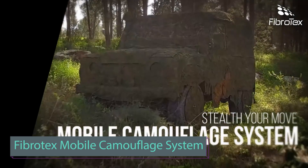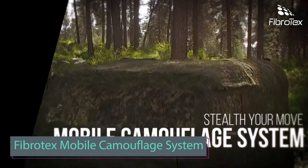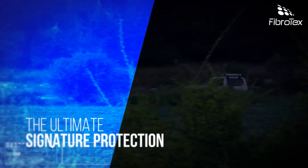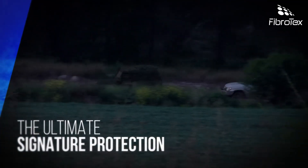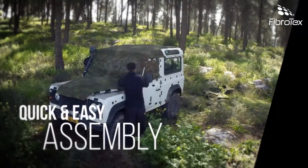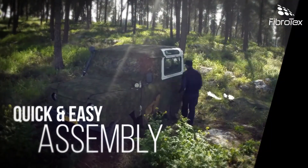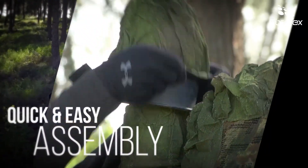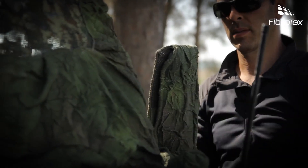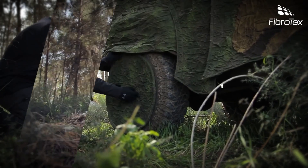Fibrotex Technologies provides camouflage for various vehicles. The Sandcat armored vehicles and Leopard 2 tanks feature camouflage that reduces thermal, infrared, and UV radiation, preventing excessive heating in the sun. This not only enhances crew comfort but also ensures flame retardancy and water repellency, preserving equipment performance. The double-sided design simplifies quick camouflage application.